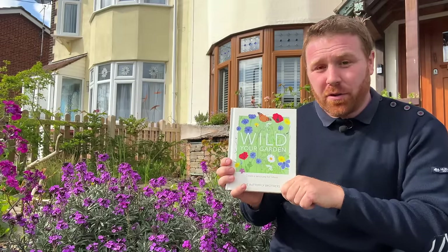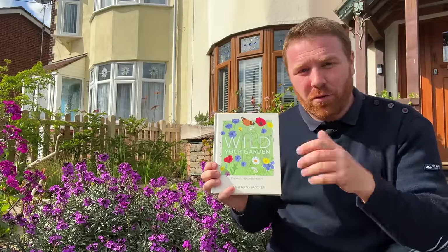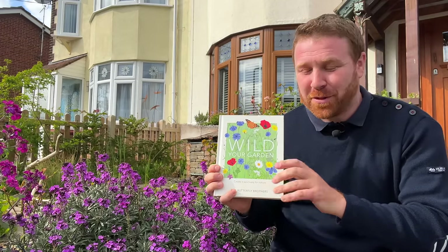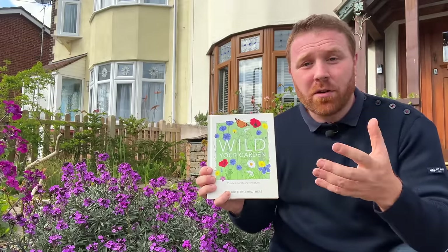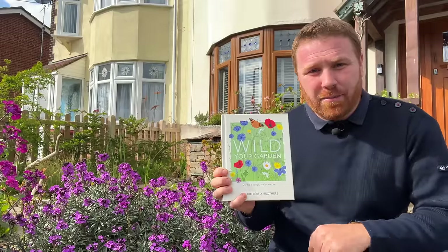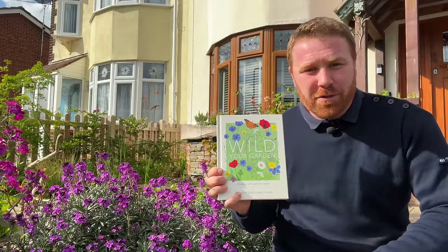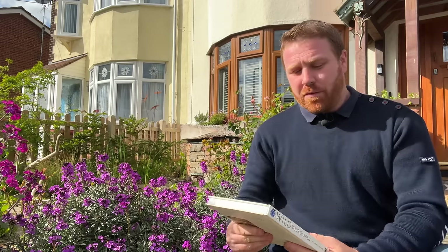We've now sold just about 20,000 copies of this book to many different countries around the world. It was even translated into German. I've had people send me photos from far-flung corners of the world. As I say, the principles in this book can help you make a very good wildlife garden. The YouTube channel, the book, and the wildyourgarden.com online shop form a lovely little triangle to help you create the best habitats possible — because if you don't have the right knowledge, the wildlife won't benefit.